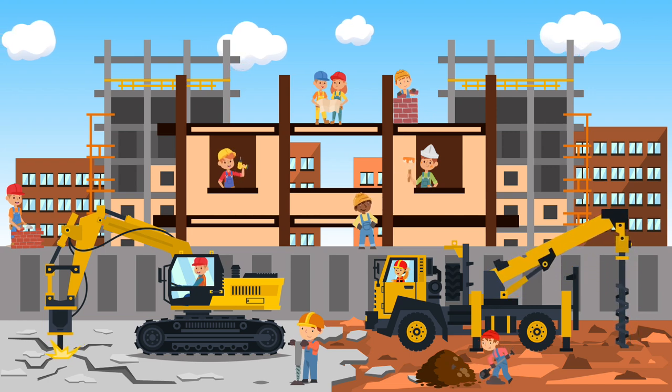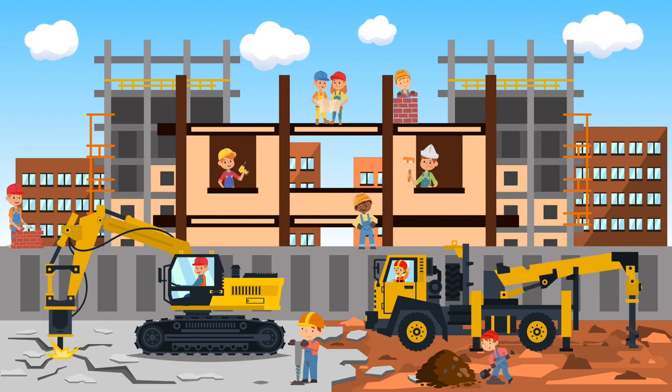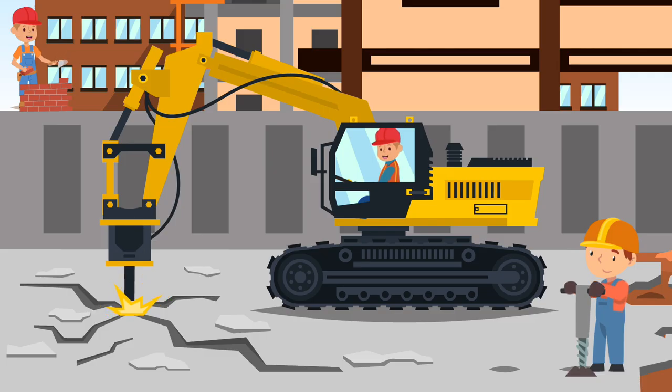The Excavator Drill is a vehicle that has a big drill attached to it, so it can make holes in the ground. What color is this Excavator Drill? This Excavator Drill is yellow.